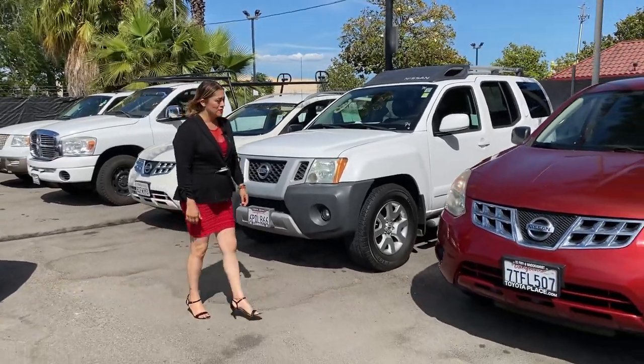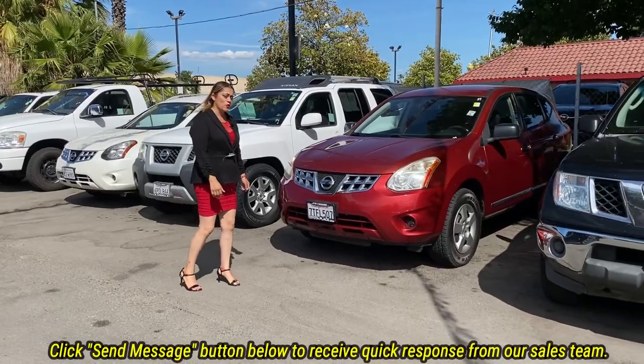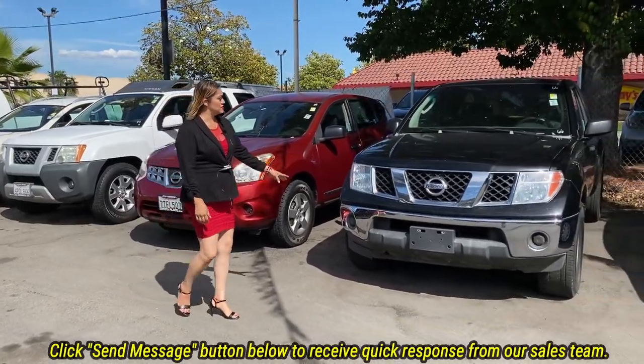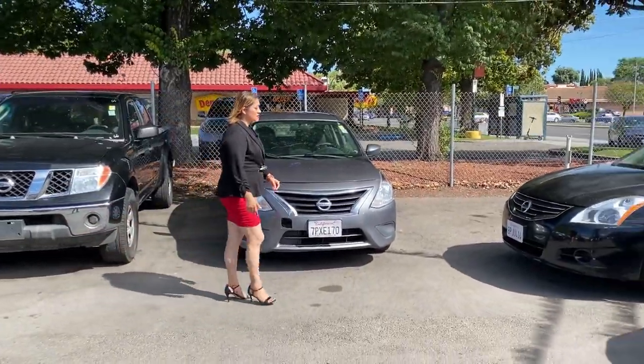We've had this Nissan for about a week or two. Not everybody can qualify, but we help you qualify here. We have more Nissans as you can see — depending on what you want, we can do a test drive if you like.